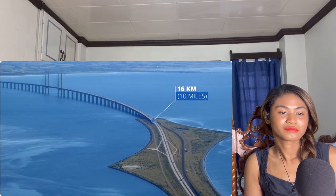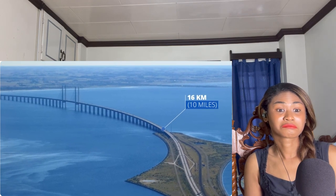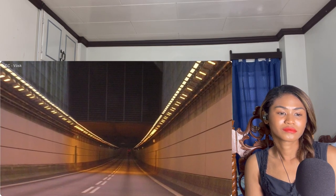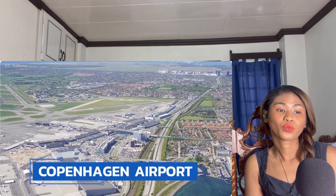It stretches nearly 16 kilometers — that's 10 miles — connecting the greater Copenhagen and Malmö areas. But this is much more than just a bridge. About halfway across the Øresund Sound, the bridge dives down into an artificial island and disappears into a tunnel, only to reappear four kilometers — 2.5 miles — later next to Copenhagen Airport. Why such an intricate combination? Keep watching to find out.